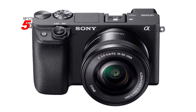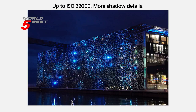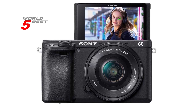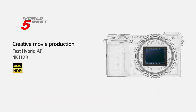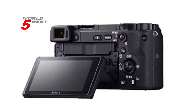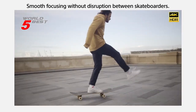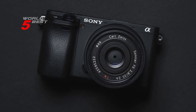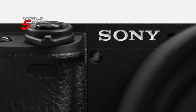This camera also features enhanced subject capture with wide 425 phase and 425 contrast detection points over 84% of the sensor, ensuring that you never miss a shot. Plus, with up to 11 frames per second continuous shooting at 24.2 MP RAW, you can capture every moment with crisp and clear results. The Sony Alpha 6400 also offers a range of movie functions, allowing you to make time-lapse movies or slow/quick-motion videos without any post-processing required. And with a customizable tiltable LCD screen, you can easily capture vlogs, still photography, or professional film.